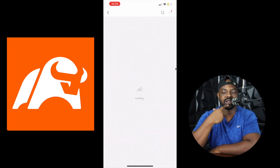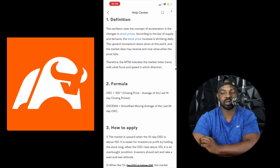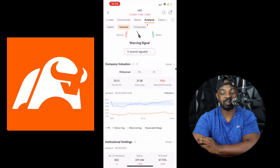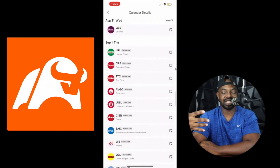You can click any indicator and learn what it means by clicking 'Terms.' For example, the OSC is an analytical indicator derived from moving average, which reflects the difference between the current price and the average price over some time. You get the definition, how to apply it, and back-testing data from last year. You've got a bunch of different options for understanding each indicator.